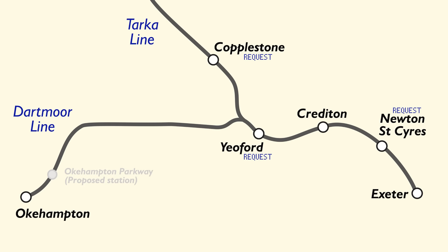And in case you were thinking — where's the map? Here it is, with the Dartmoor line branching off from the Tarka line at Yeoford and heading west to Okehampton. Sampford Courtenay is now officially closed, but there is a proposal at an advanced stage to build a new station along the line called Okehampton Parkway, which will have a large car park to really encourage people to get the train to Exeter rather than drive.